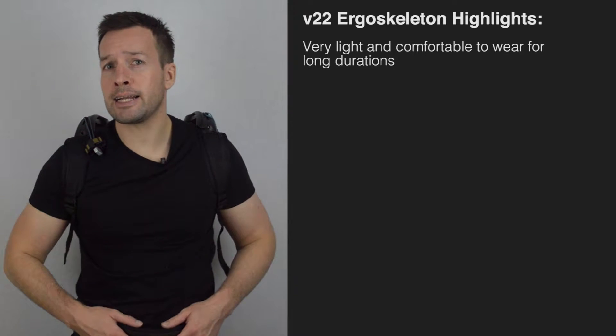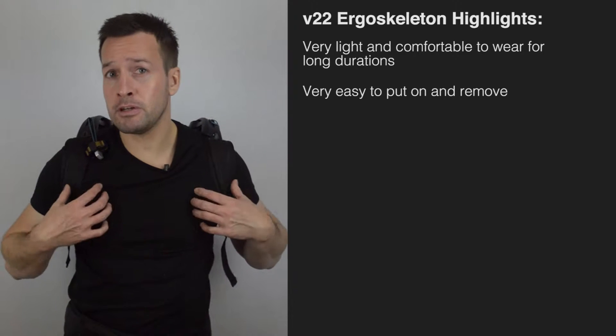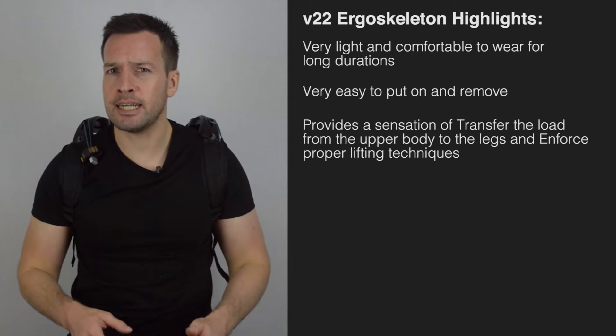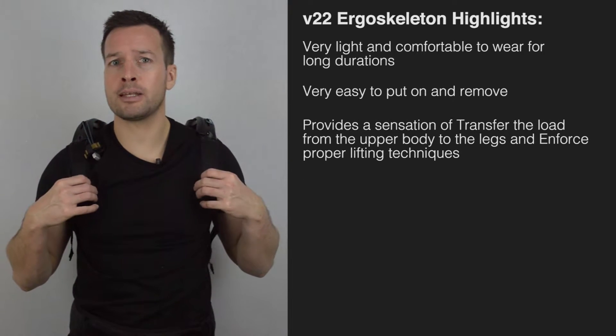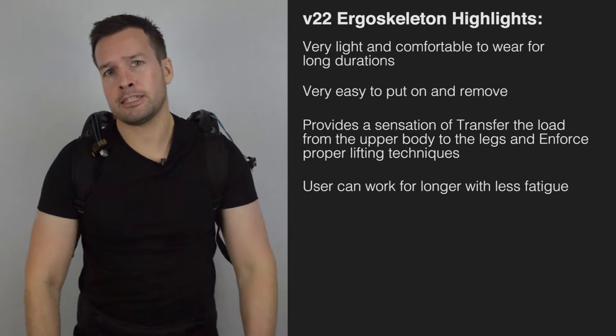Highlights of the V22: it's very light and comfortable to wear for long durations, it's very easy to put on and remove, it provides a sensation of transferring the load from the upper body to the legs, and it enforces proper lifting techniques. Users can work for longer with less fatigue.